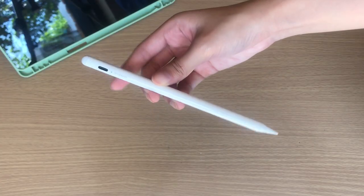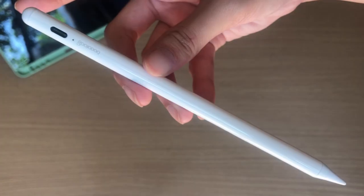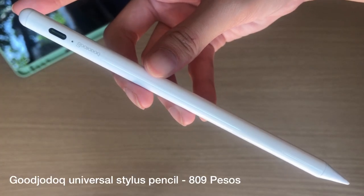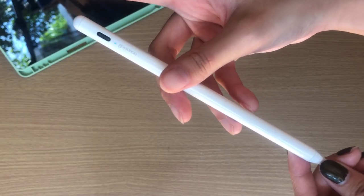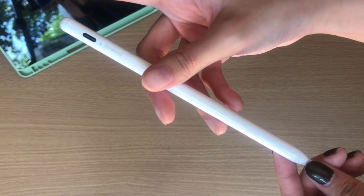When it comes to the Apple Pencil, I wasn't really disappointed that it was only compatible with the first generation Apple Pencil because I had no plan on buying that super expensive pencil. Instead, I got one from the brand called Gujo Talk. This is a touchscreen pencil compatible with a lot of devices. It doesn't have Bluetooth — all you have to do is click that and when the light is on, you can use it already.